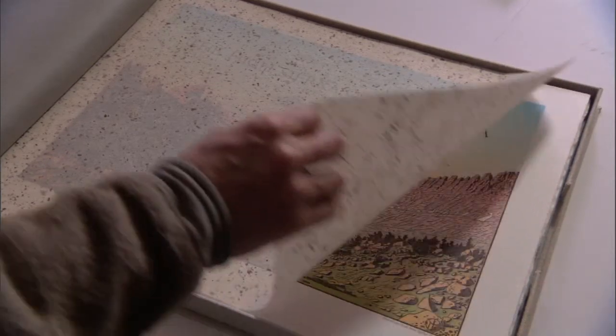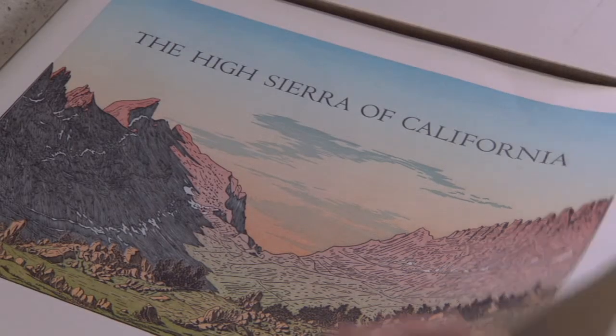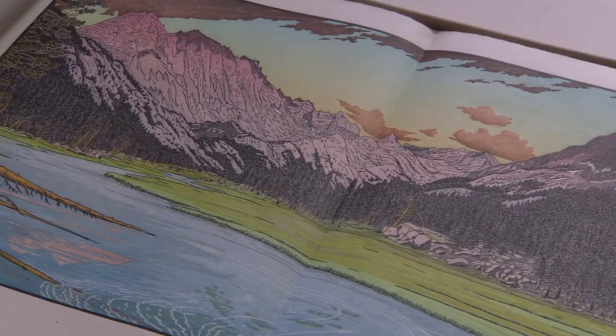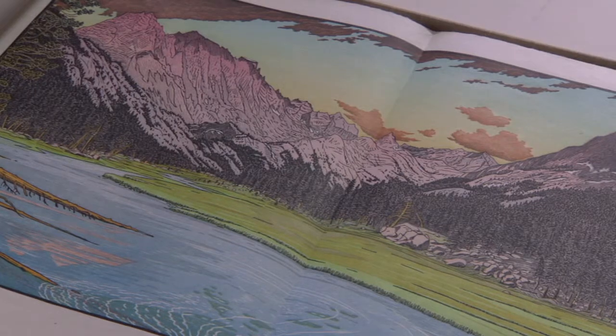The beautiful thing about any book, and particularly this kind of book — the limited edition, fine-press book — is that it's a world that is hidden. It's an unknown world that you have to go inside; you have to open that book up to see that world. It's not right out there, like a piece of visual art, like a painting or a sculpture hanging on a wall or sitting out for everybody to see.